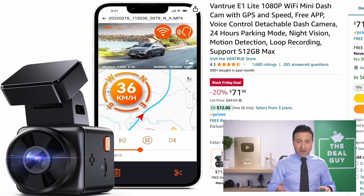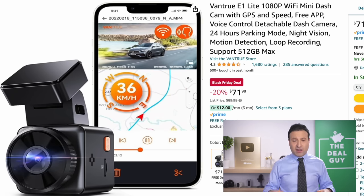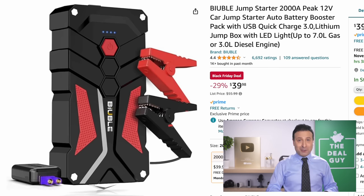The 20% reduction on the Vantrue dash cam — I know it's not 30, 60, or 80% off and it's not one of those inflated list prices — but it's an awesome dash cam from a reliable brand. I should mention none of this content is sponsored.